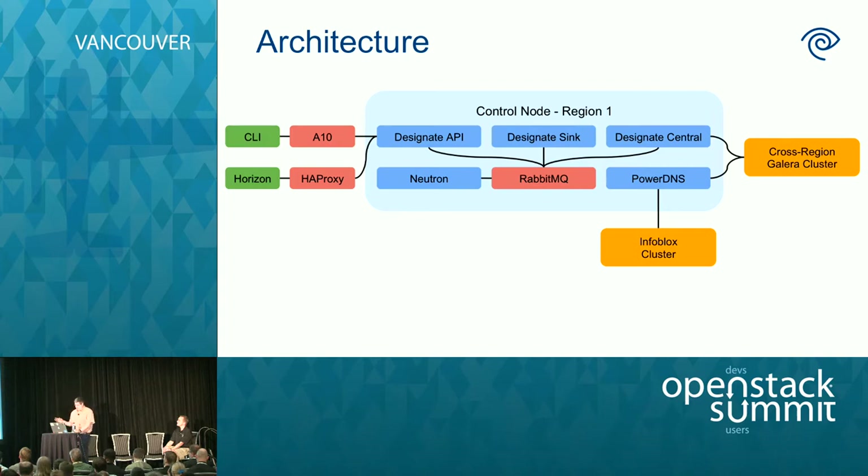PowerDNS is what serves up the domain data. It's configured to use its own MySQL database, and Designate Central keeps these two databases in sync. PowerDNS also has a connection to Infoblox — we use Infoblox to serve our external-facing DNS, so it makes sense to have Infoblox secondary the DNS data from PowerDNS. Finally, in the middle, something we'll talk a lot about today is the sync. The Designate sync essentially listens for Neutron and Nova events and takes action — when someone associates or disassociates a floating IP, records are created or deleted automatically so customers don't have to click a button.